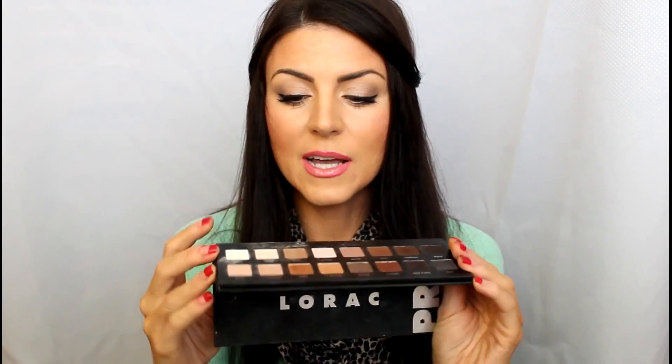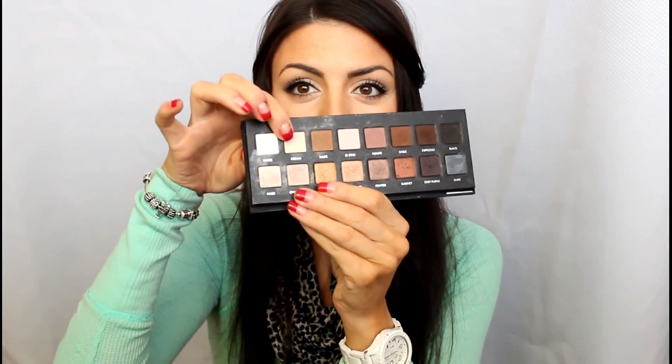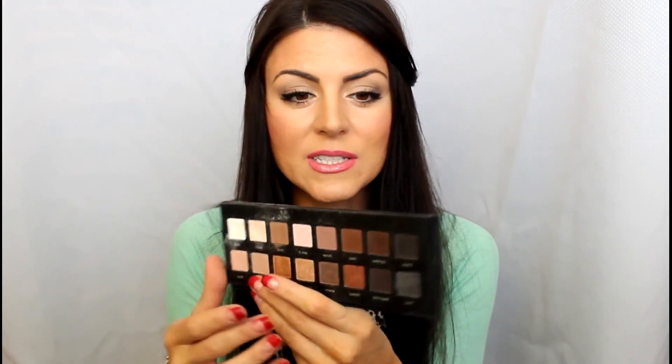For eyeshadows I've been loving the Lorac Pro Palette. It seems like I've been using one shade — this cream shade — every single day as my base, but it just has a ton of really pretty everyday colors and it's a really good palette to have. Everything in here is really pigmented and they're just really nice colors.